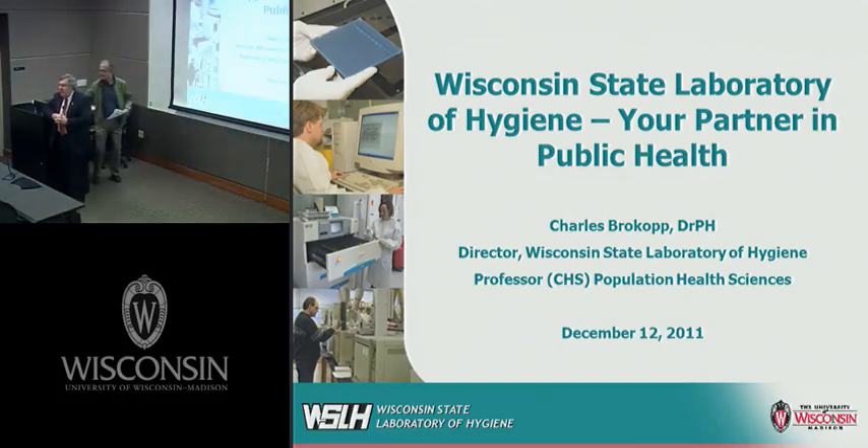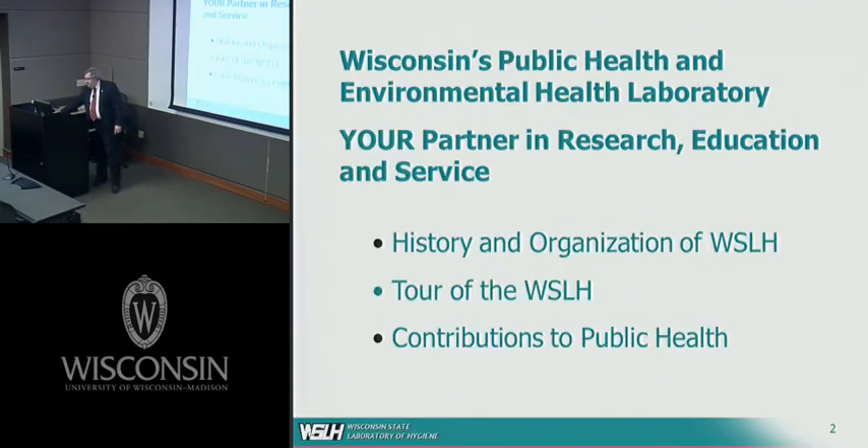I'd like to talk about the Wisconsin State Lab of Hygiene, and I hope by the time I'm finished I can convince you that this is a really remarkable resource that we have here at the University of Wisconsin. I'm going to give you a little history about the lab, a little of the organization, and then take you on a virtual tour so you can see the types of things that this laboratory does. Then I want to highlight some of the contributions of the lab to public health and go over our research mission and the areas that our laboratory conducts research in.